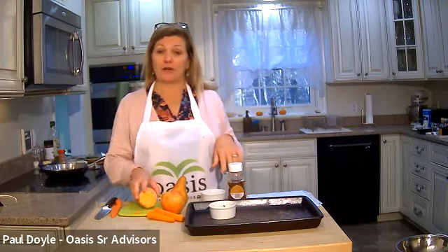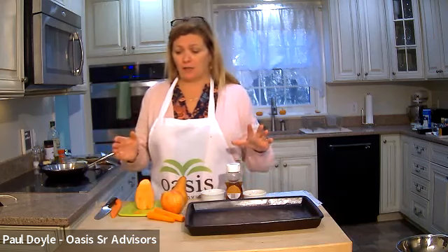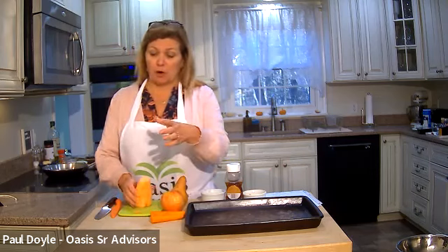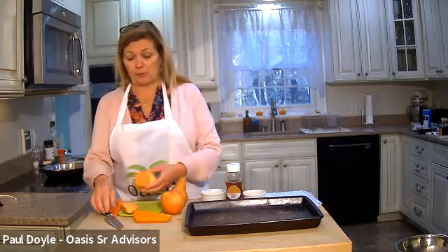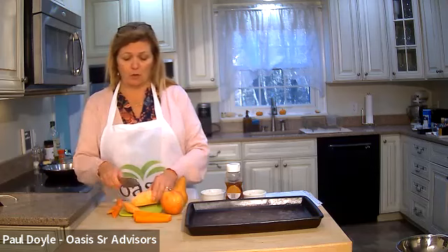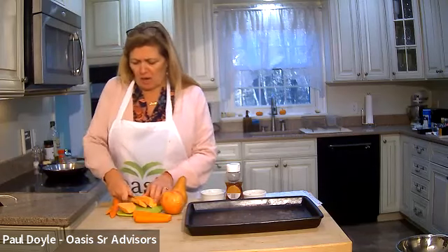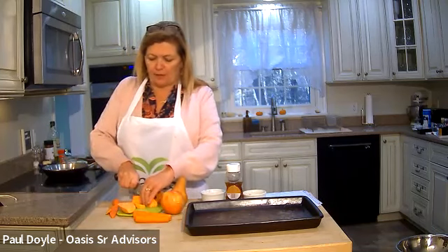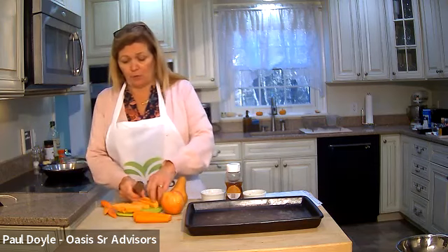We'll start with the sweet potatoes — these take about 25 minutes in the oven. You can do a combination of any root vegetables you want. I have one sweet potato and one carrot. I peeled the sweet potato and I'm going to cut it — it's a big long one — so I'll quarter it and then cut it into half-inch pieces. Don't worry if you think there's too much because they shrink up. They also don't have to be super hot to be served.